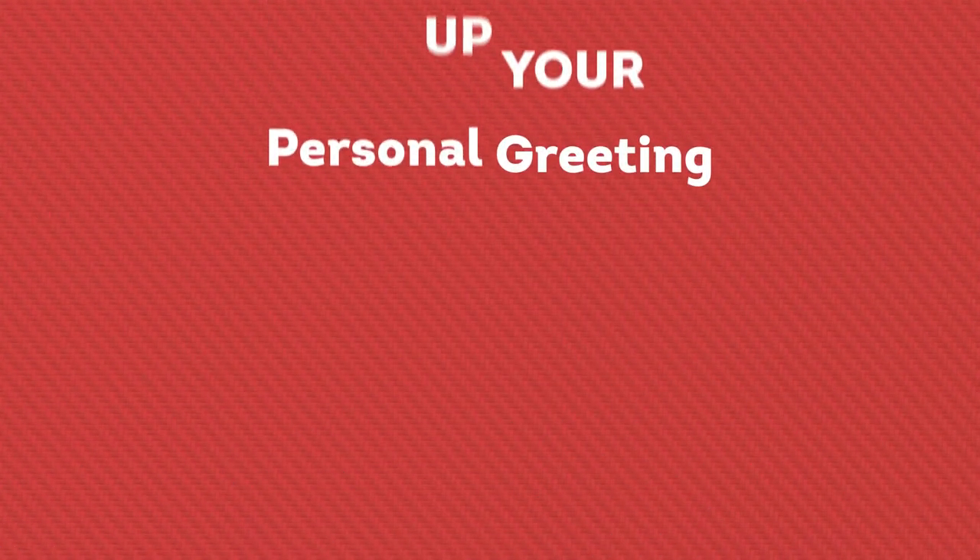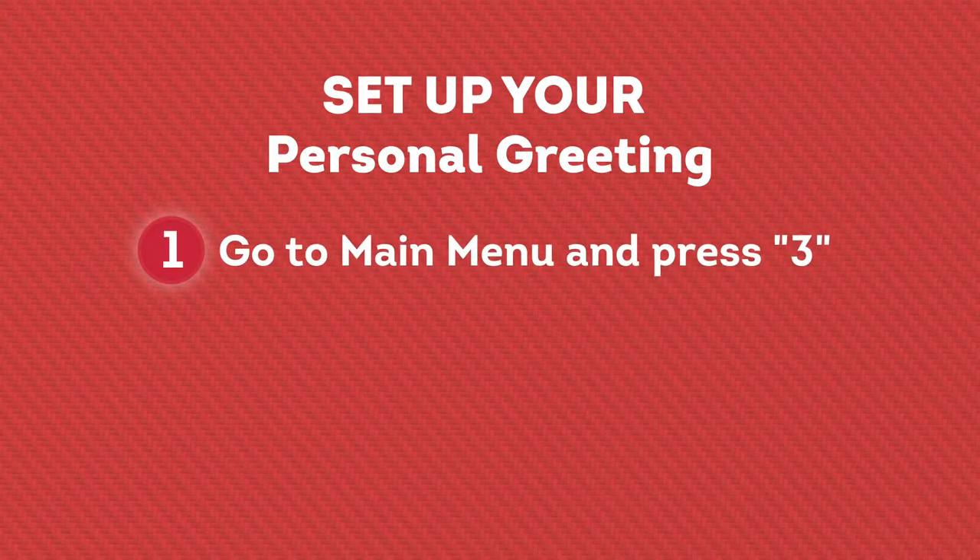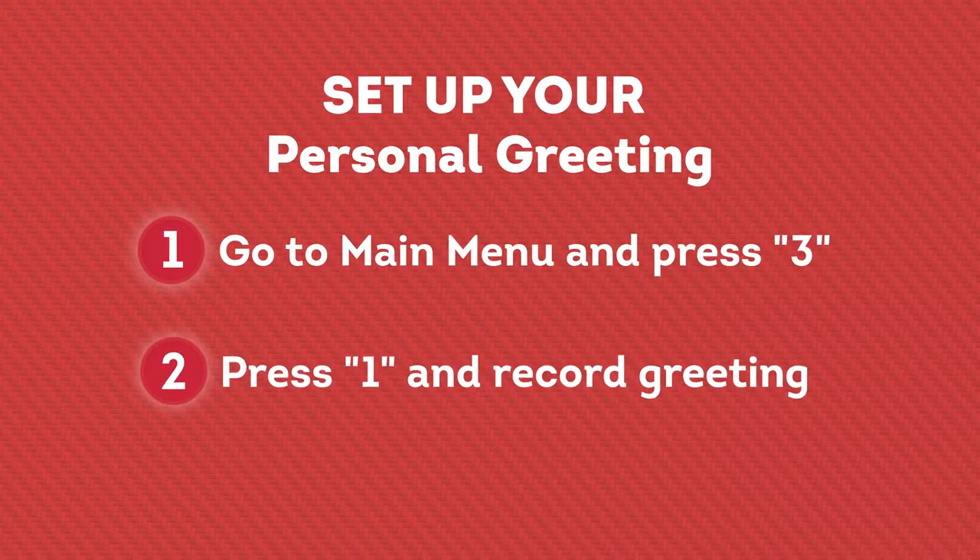You can access your personal greeting or access any messages you may already have and just didn't realize it. To set up your personal greeting, go to the main menu and press 3. This takes you to the greeting menu. All you have to do now is press 1 and record your personal greeting.